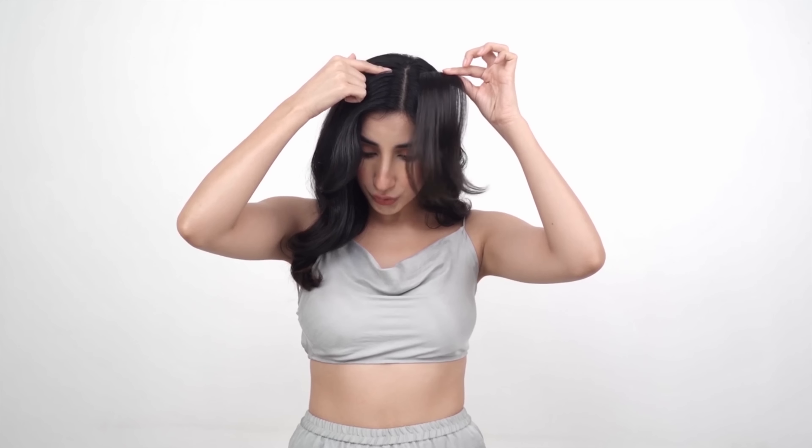For example, with bangs, the colour has to match with your roots because this is something you clip right here. Even with the toppers and with the clip-ins, they are clipped from underneath your hair.